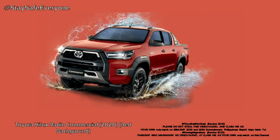Scott, there's a Hilux in the shot! Huh? Let's go! Woo!